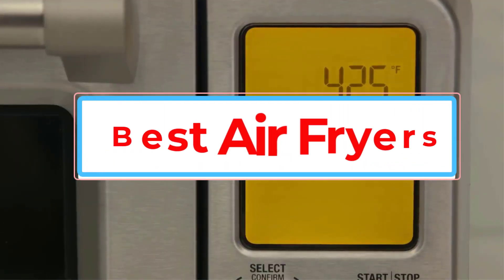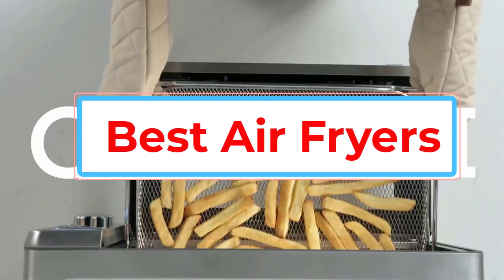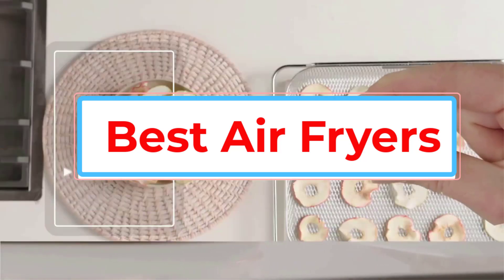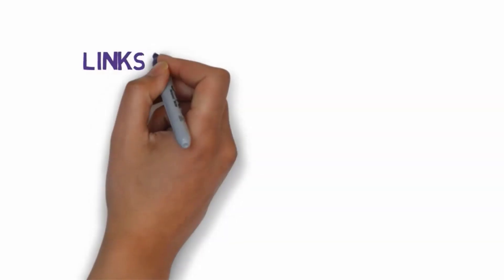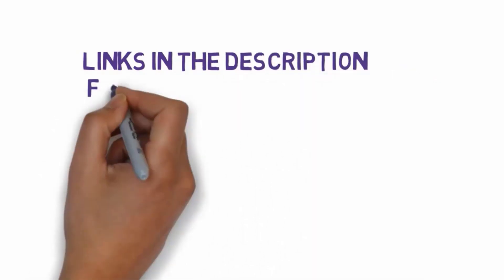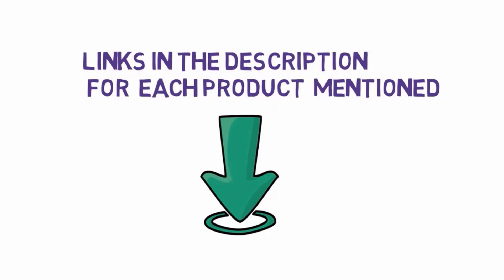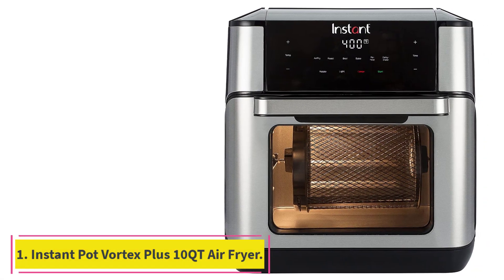Are you looking for the best air fryers? In this video, we will look at some of the best air fryers on the market. Before we get started, we have included links in the description, so make sure you check those out to see which one is in your budget range.